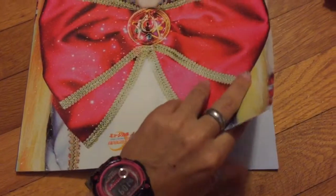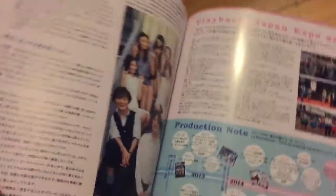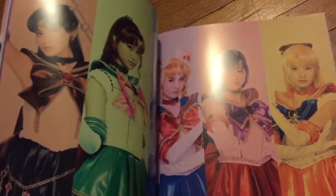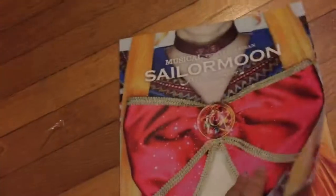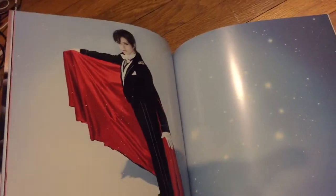Was that the end? No, I know that's not the end — you know why? Because at the end is the merchandise. The last page is the page where it's like, buy all the things. Oh, that's pretty cool. I approve of this. And then we have Tuxedo Mask all by herself.